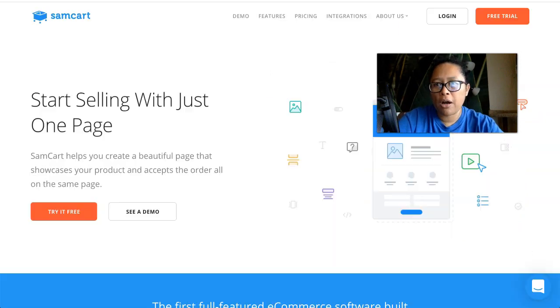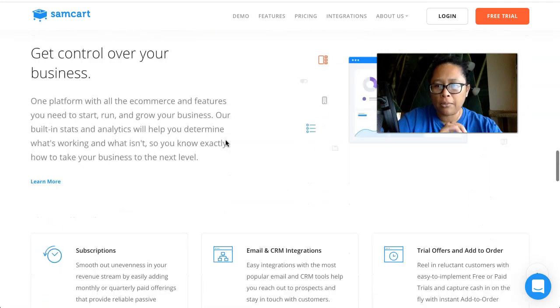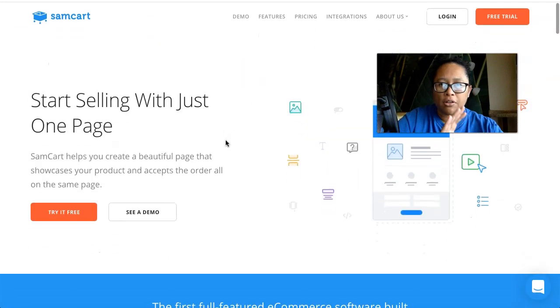If you're not familiar with SamCart, it is a shopping cart platform, but unlike a regular shopping cart software like Shopify where you can sell hundreds of products at one time, or a sales funnel like ClickFunnels where you have multiple pages to sell a product, SamCart is one page. It's a software that literally creates one sales page with the checkout at the bottom, and you can still do one-click upsells, subscriptions, and payment plans. It has tons of features — the only difference is it's all on one page.